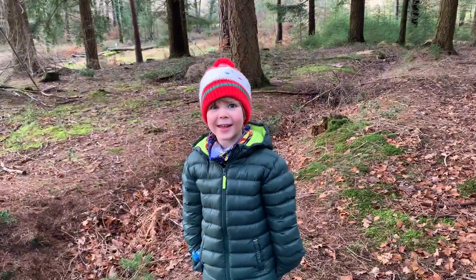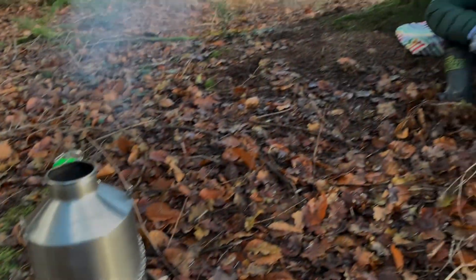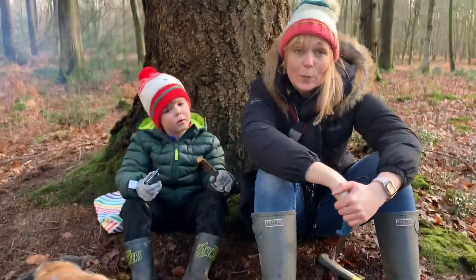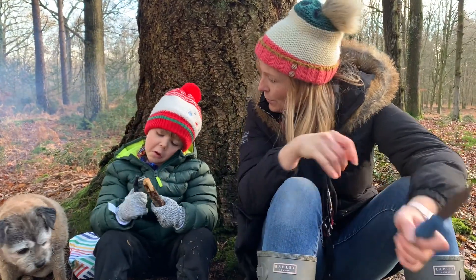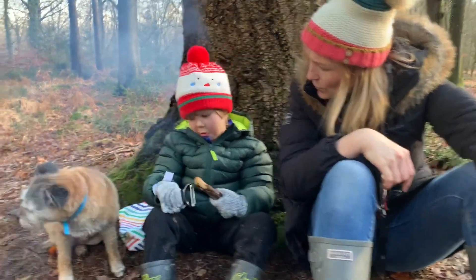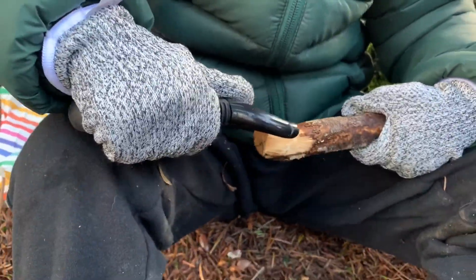Guess what time it is? Picnic! Yeah, picnic! So whilst we're waiting for our hot water to boil in our kettle for our yummy hot chocolate, we're going to do some whittling. I've got a knife that I use, but Hobie, what have you got? A protective glove. Yeah, and so all he's doing — he's got some protective gloves on and he's trying to take the bark off of the stick.